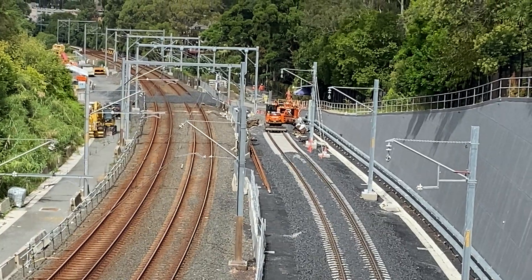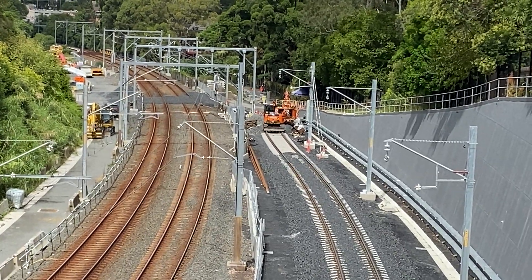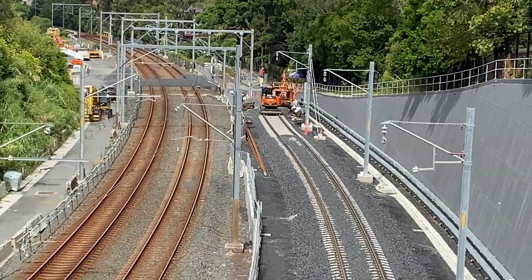They will bend both the existing track and the new track until they line up with each other and then weld them together.